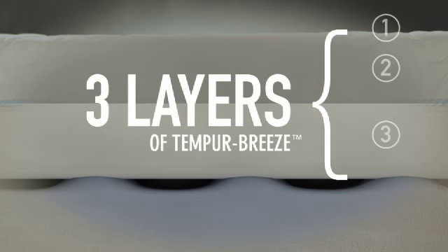The result? The three layers of Tempur-Breeze. And here's how it works.